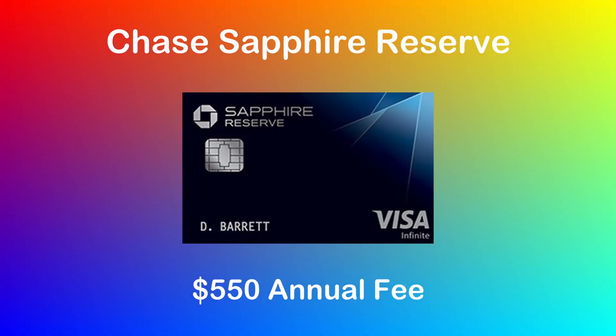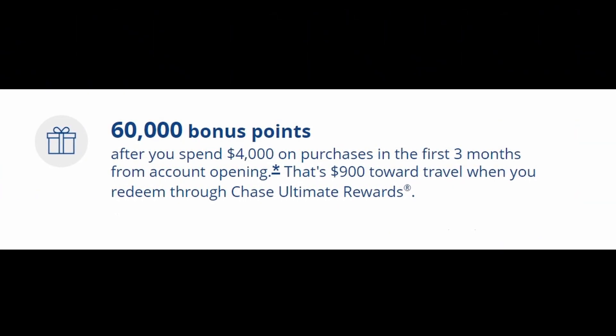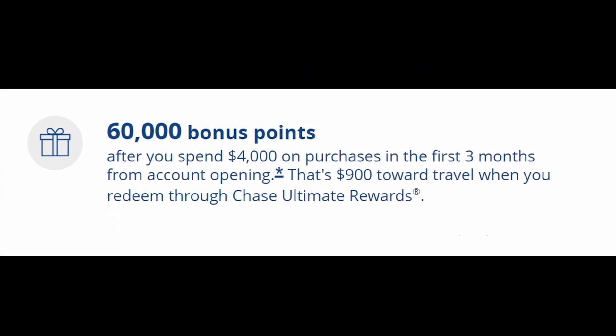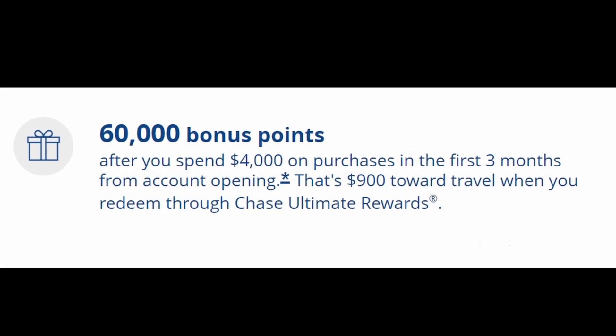The first card on the list is the Chase Sapphire Reserve. This card earns you points in a wide variety of different categories: 10 points per dollar spent on hotels and car rentals booked through the Chase Travel Portal, 10 points per dollar spent on Lyft rides through March 2025, 5 points per dollar spent on flights booked through the Chase Travel Portal, 3 points per dollar spent on all travel not booked on the portal, 3 points per dollar spent on dining purchases, and 1 point per dollar spent on everything else. You can also earn 60,000 points as a signup bonus after you spend $4,000 on the card in the first 3 months of account opening.